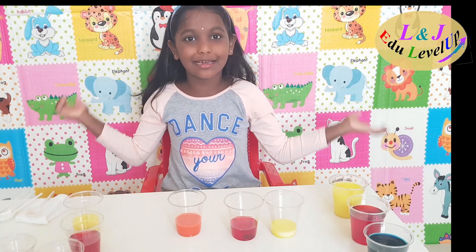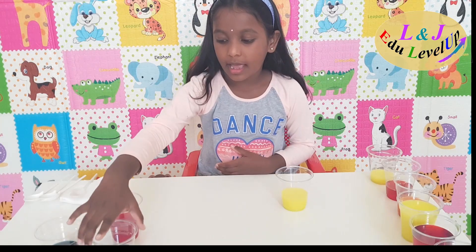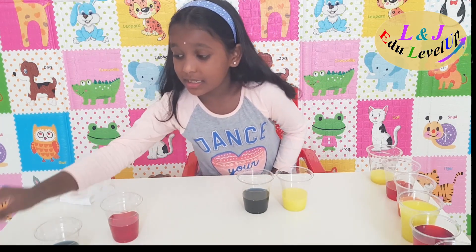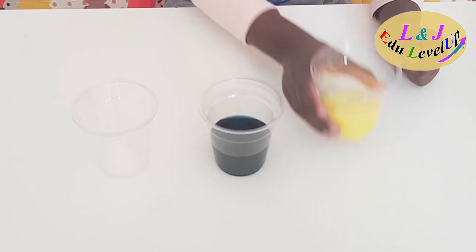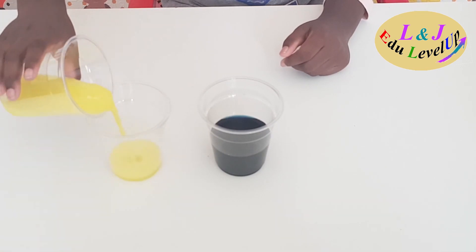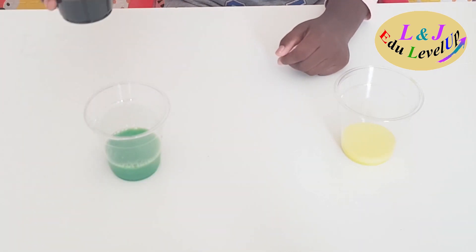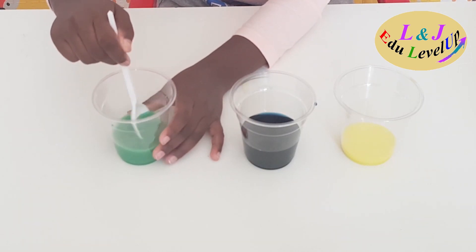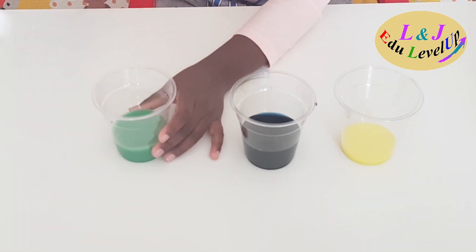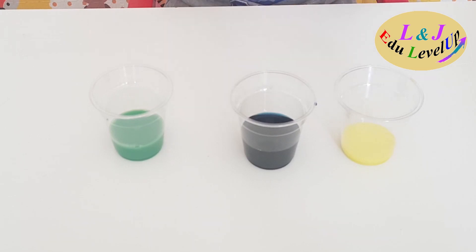Now let me try mixing another color. I'm taking yellow and blue — let me see which color I'll get if I mix yellow and blue. Wow, I got another beautiful color: green! If we mix yellow and blue, we get the secondary color green.